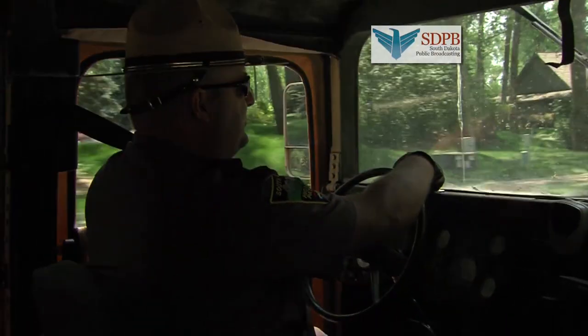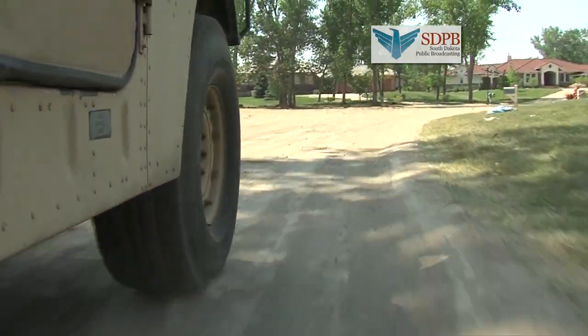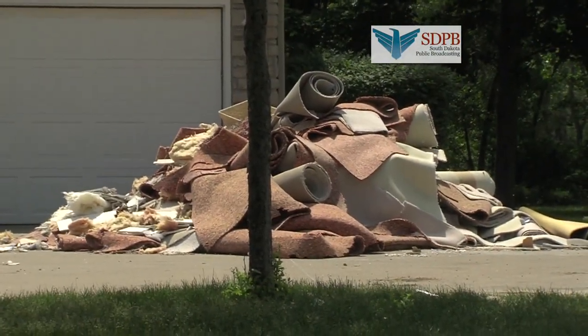Holm also must be on the lookout for looters and thieves. As we drive deeper into the neighborhood, we see more yards filled with drywall and carpet.